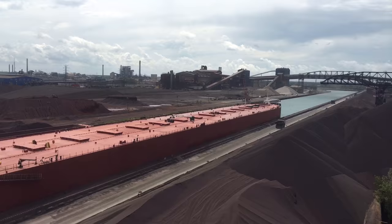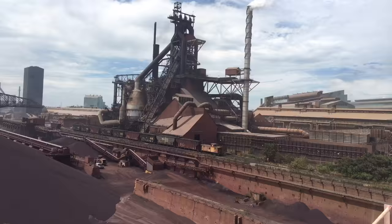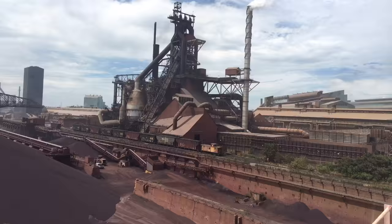We're unloading about 62,000 tons of ore here at Gary Steelworks. You can see a few blast furnaces down there. Here's a big furnace up here. We're unloading ore into a pile right here, similar to that pile.